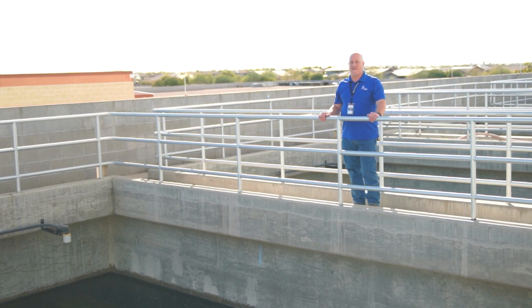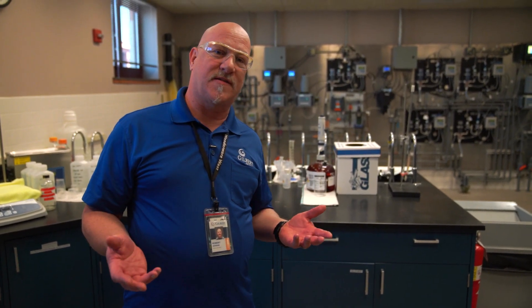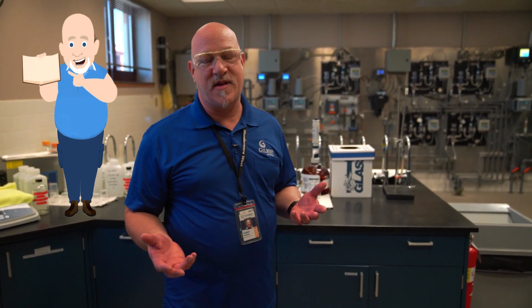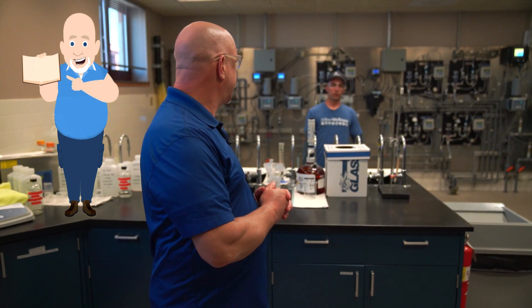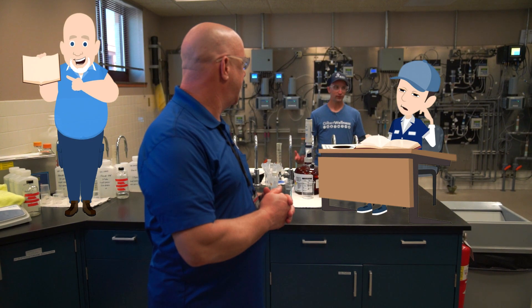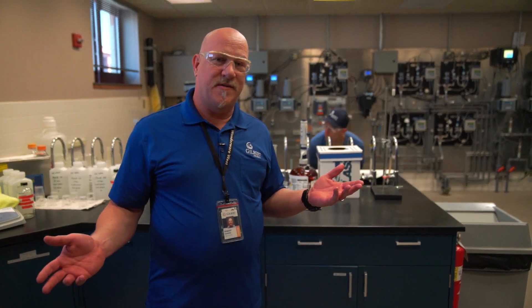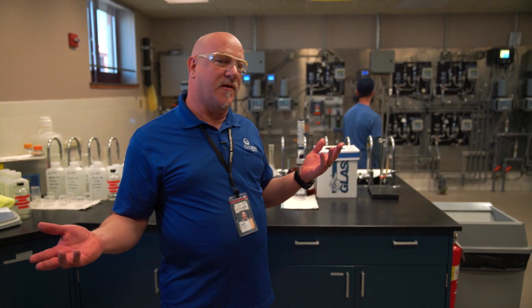Well, we have to go to the lab to find that out. Here we are in the lab, and every day we run over a hundred tests to ensure that your water is safe to drink. A hundred tests — can you imagine taking a hundred tests? How do you keep it all straight? Well, we'll have to head to the brains of the operation, the operator control room. Follow me.